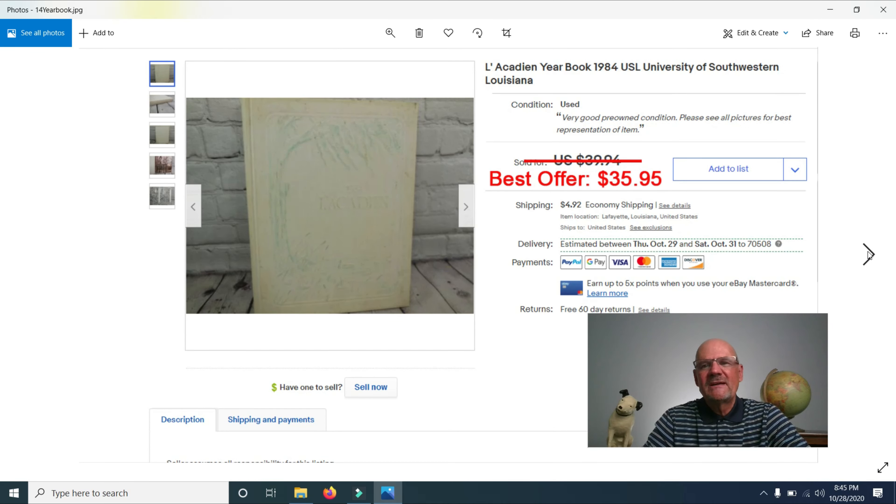I sold a yearbook from USL — the University of Southwestern Louisiana. A lady at a garage sale had about 10 of these and just gave them to me. I had it listed for $39.94 and took a best offer of $35.95. It's the third or fourth one I've sold from that free batch, though it took over a year to sell on eBay.